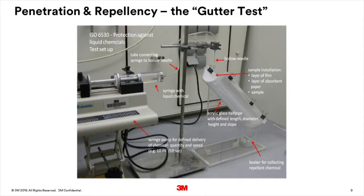The fabric of all coveralls is tested for penetration and repellency, but in addition, the fabrics and seams of type 3 and type 4 coveralls are tested for permeation. Penetration is a test to see whether a particular chemical will go through the fabric. Repellency is a test to see whether the chemical being tested stays on the fabric or rolls off. Together, the penetration and repellency tests are often known as a gutter test because of the equipment that is used. The test method is described in EN ISO 6530.